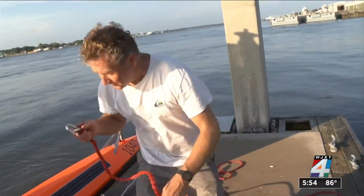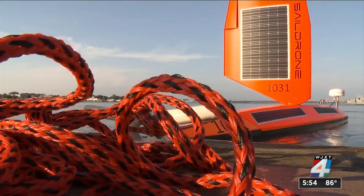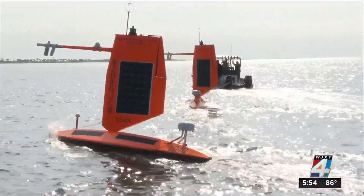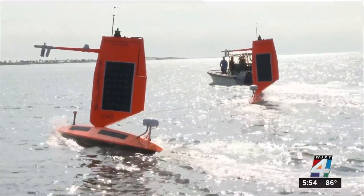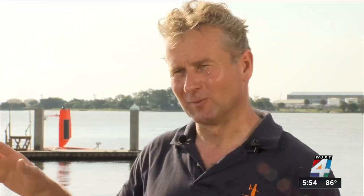Richard Jenkins is founder and CEO of Sail Drone, a company that designs, manufactures, and operates unmanned surface vehicles — computers powered by wind and solar, sent to sea to collect crucial data on atmospheric and oceanic variables.